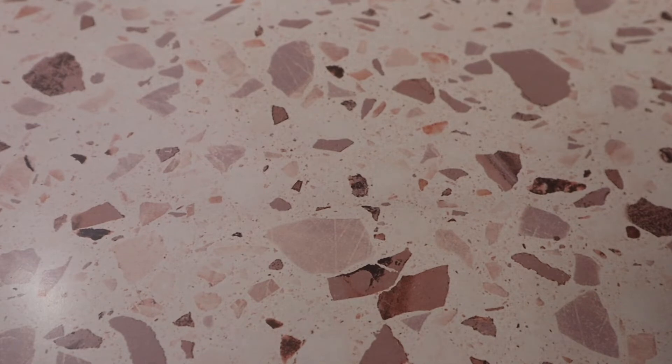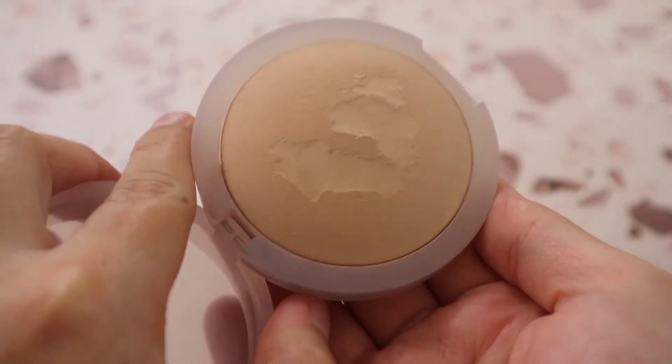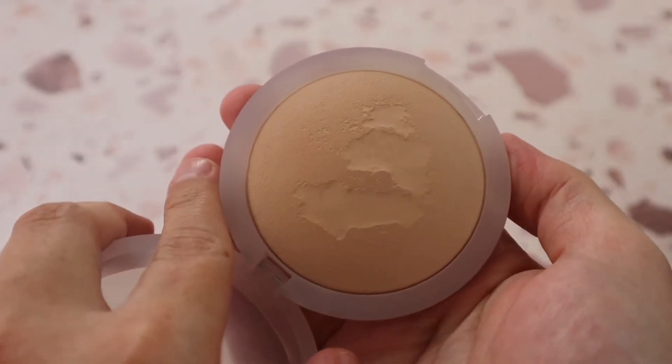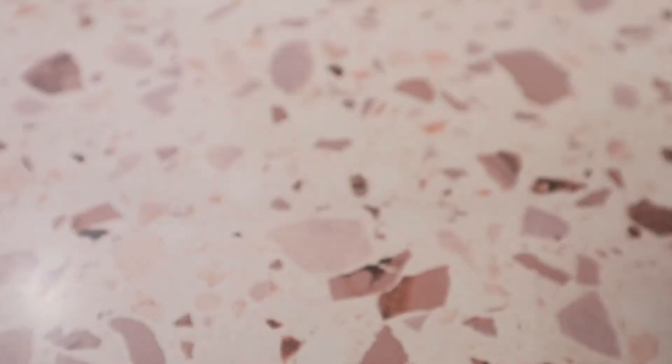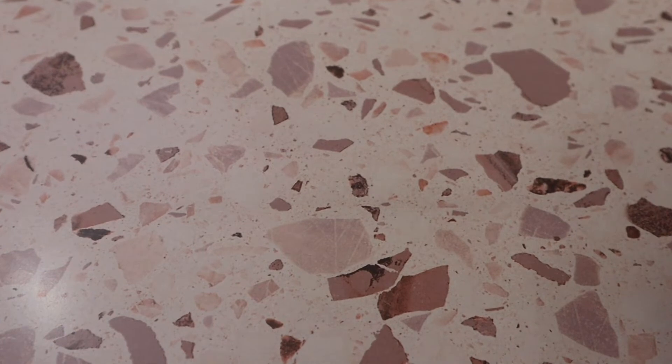I somehow also got hard pan in the Cosás Cloud Set Powder in shade Breezy, and I don't know how — it drives me nuts. It's fairly new to my collection and I'm still testing it. Those are all the pressed powders — I obviously have my Essence Be Bright Banana Powder in my everyday makeup stash. Now let's get into cream bronzers — I went cream bronzer crazy this year!